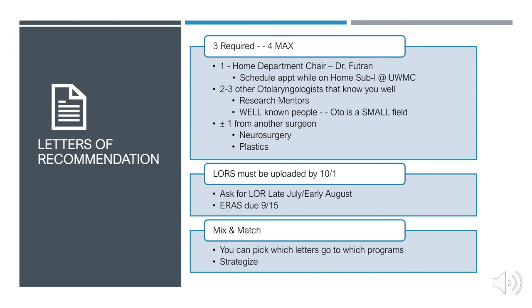Keep in mind you can mix and match letters. While you can only submit a maximum of four per program, if you have more letters you can tailor which ones you send to particular programs, allowing you to strategize to the best of your capability.